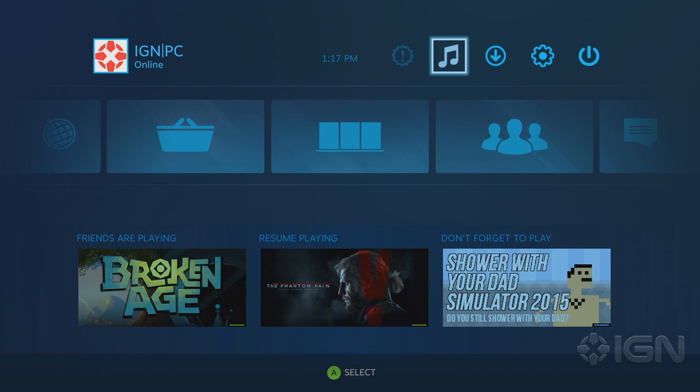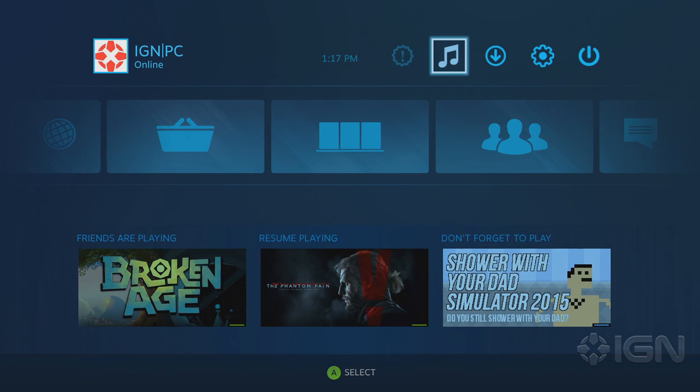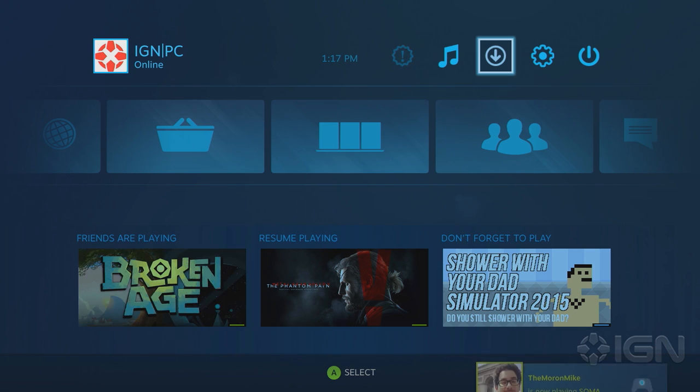We've got the new menu systems up here. At the very top, you've got your profile management in the upper left, then you've got your messages, your music — I don't think we have any music on here to play. They're steadily building media stuff into Steam. They've added movies now. I just read that if you own the Mad Max movies they were selling on here, it's actually broken in there right now, but they're planning to fix that.